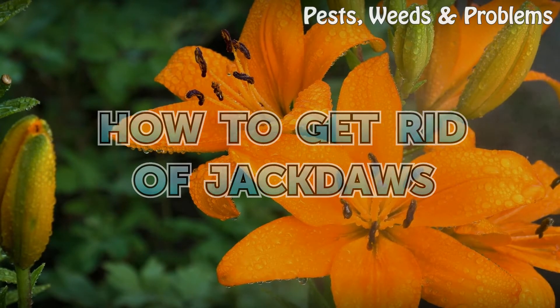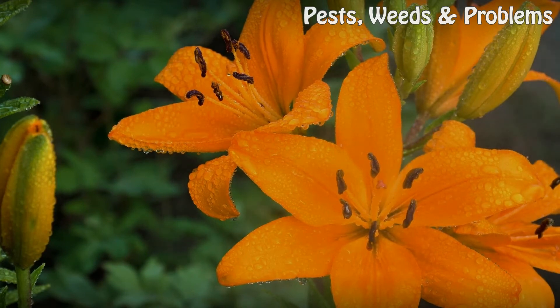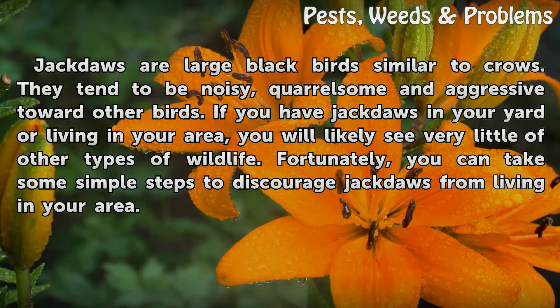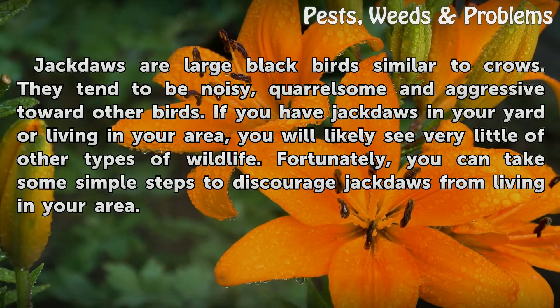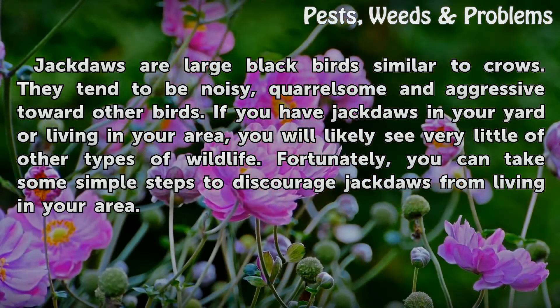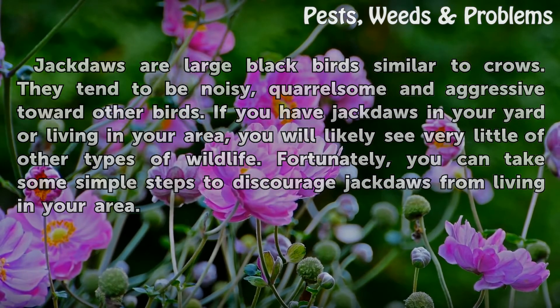How to get rid of jackdaws. Jackdaws are large black birds similar to crows. They tend to be noisy, quarrelsome and aggressive toward other birds. If you have jackdaws in your yard or living in your area, you will likely see very little of other types of wildlife. Fortunately, you can take some simple steps to discourage jackdaws from living in your area.